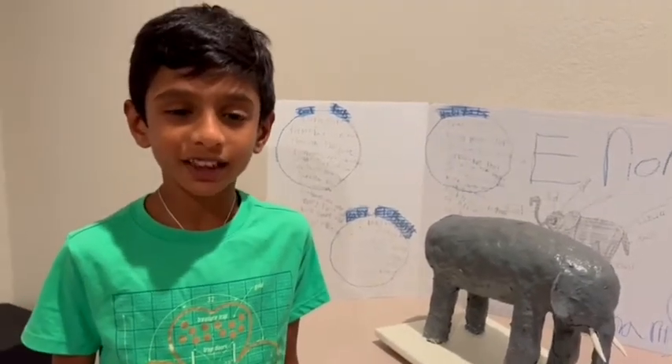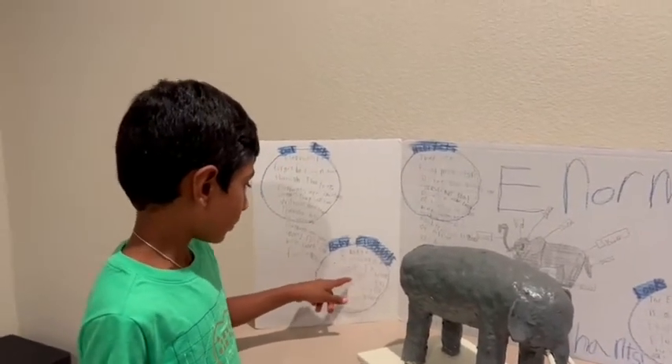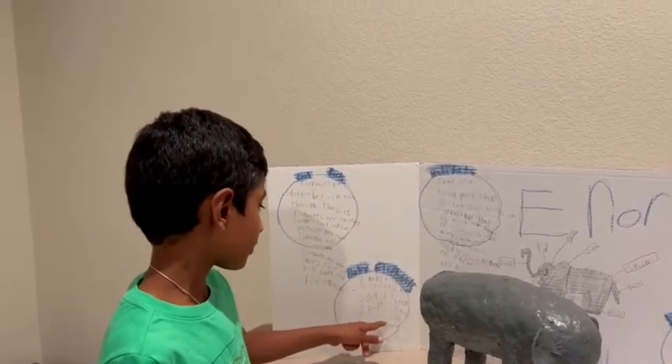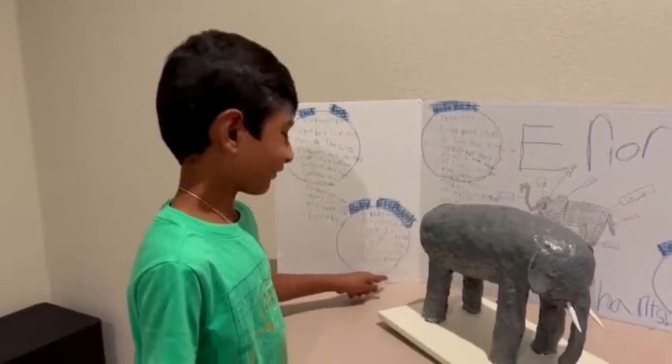Now let's talk about cute baby elephants. A baby elephant is called a calf. It weighs about 250 pounds at birth and stands three feet tall. Calves cannot see very well at first.